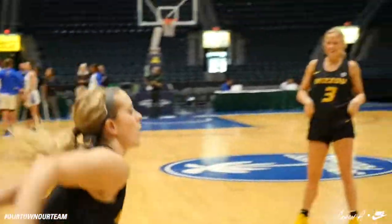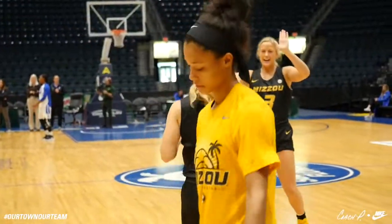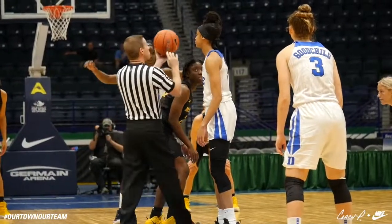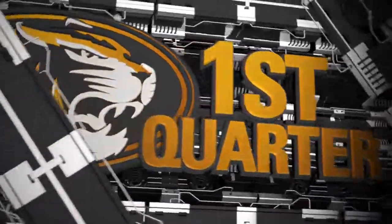Good afternoon, welcome back to Fort Myers, Florida. One more game in the Gulf Coast Showcase for the Mizzou Ladies, and it's against one of the premier programs in women's basketball, the Duke Blue Devils.